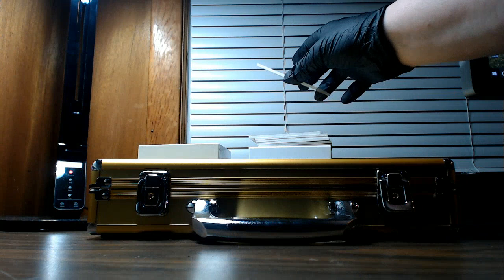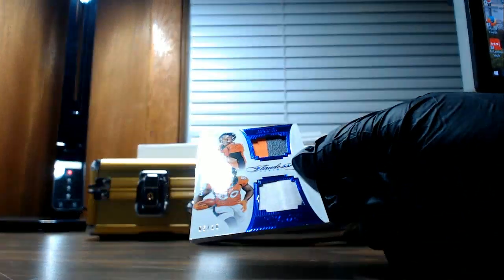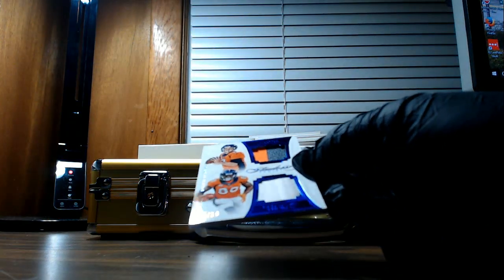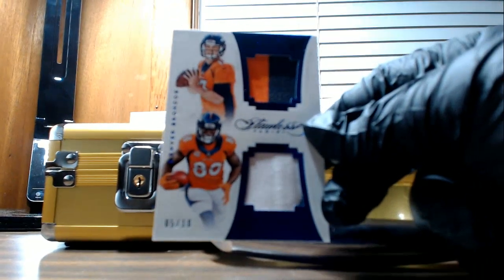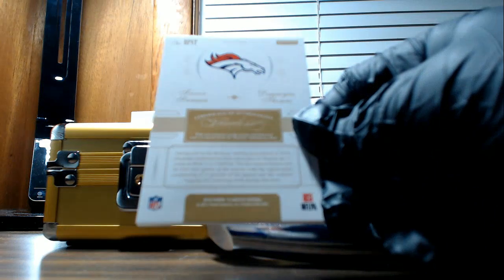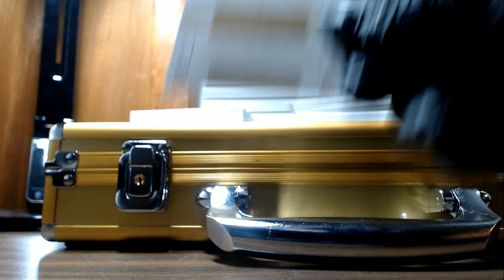We'll start with a hit for the Broncos. That is a Flawless Dual Swatch. It's hard to read these blue fonts — it's number five of ten. Trevor Siemian, Demarius Thomas. Broncos going out to Michael O.